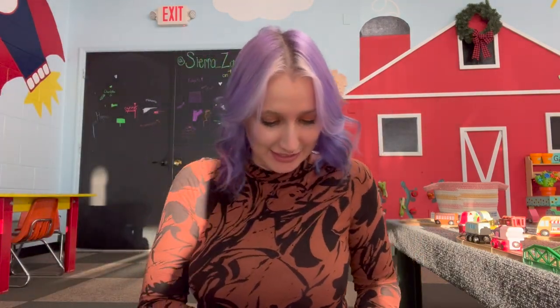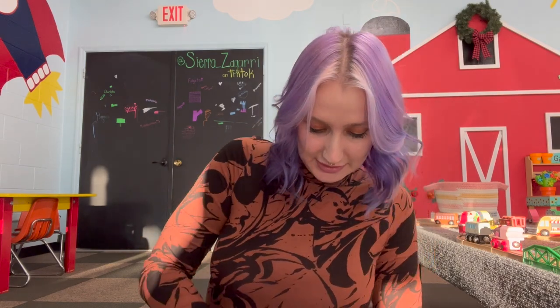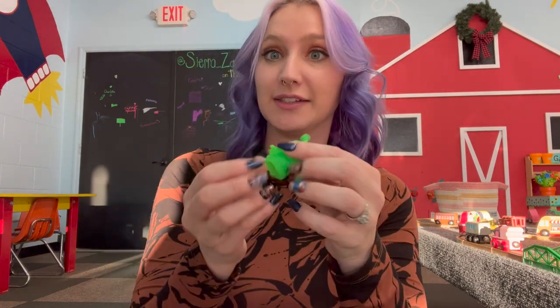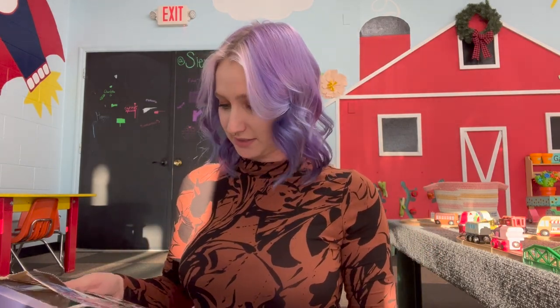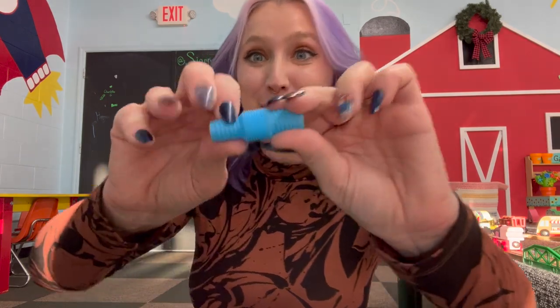Day 16 — a little finger puppet. Not my favorite, don't love these.